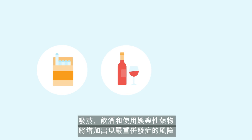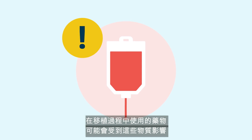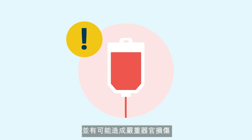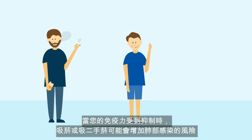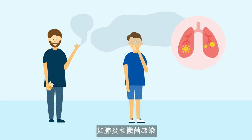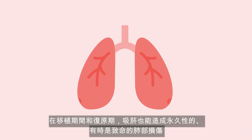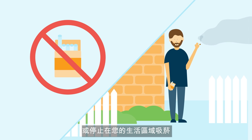Smoking, drinking alcohol, and the use of recreational drugs will increase your risk of severe complications. The medications used during the transplant may be affected by these substances and have the potential to cause severe organ damage. Active smoking and exposure to secondhand smoke may increase the risk of lung infections such as pneumonia and fungal infections while your immune system is suppressed. Smoking has also been associated with permanent and sometimes fatal lung damage. People who live with you will need to either stop smoking or do so out of your living area.